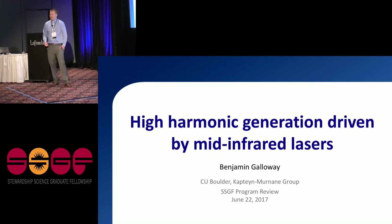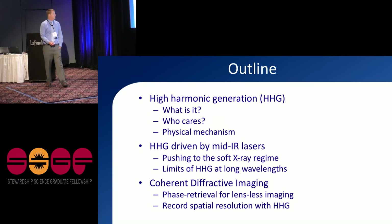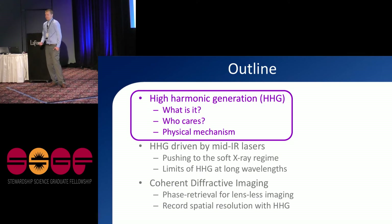Let me get started on my topic, which is high harmonic generation. It's a process that happens in the field of laser physics, so if you like lasers you'll be in for a treat. I've been studying high harmonics with the KM group at CU Boulder, which focuses mainly on high harmonic generation and its applications. The outline for my talk covers what HHG is, why anyone would care about it, harmonics driven by mid-infrared laser light, the limitations of that, and a cool application called coherent diffractive imaging.